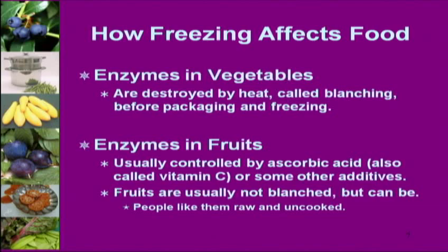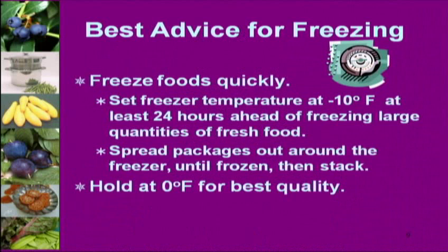The more water content in a food, the more potential you have for ice crystals and a texture you don't care for. You always want to minimize that cell damage when freezing a fruit or vegetable. You want to freeze it cold and freeze it quick — that keeps the ice crystal structure small.